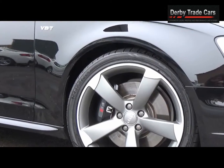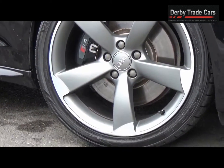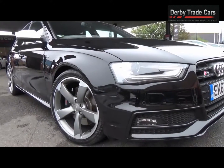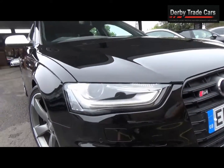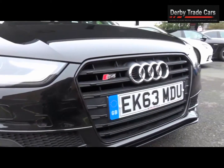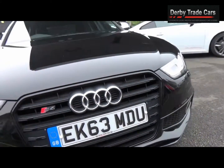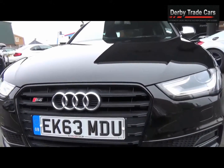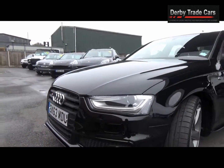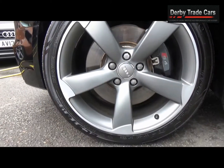Presented in stunning condition, we have an Audi S4 3.0L Quattro Black Edition in Brilliant Black, featuring Xenon headlights and Rotor Alloys.